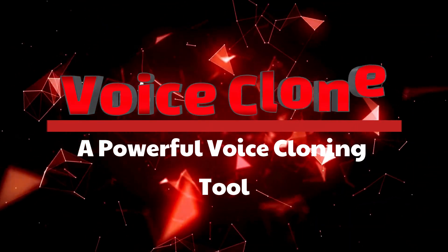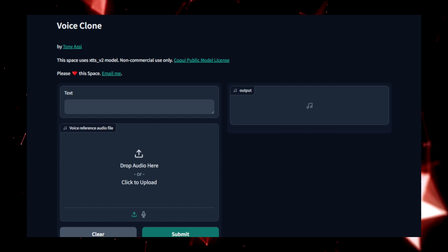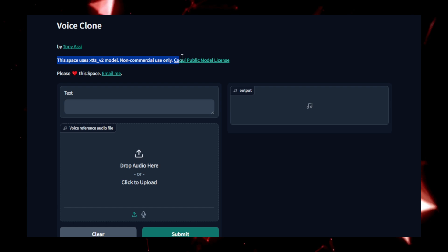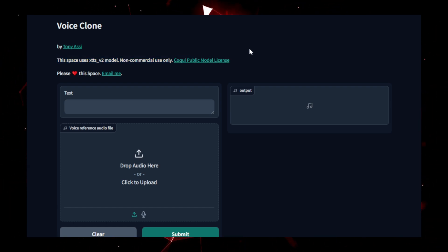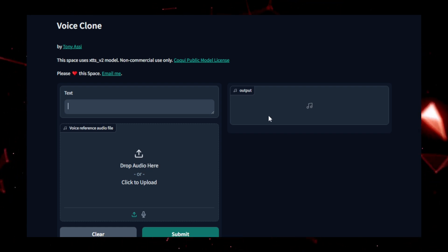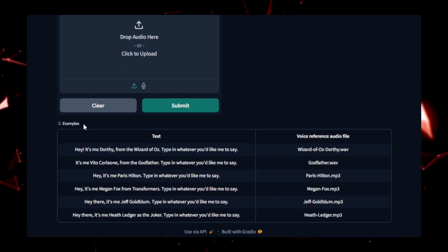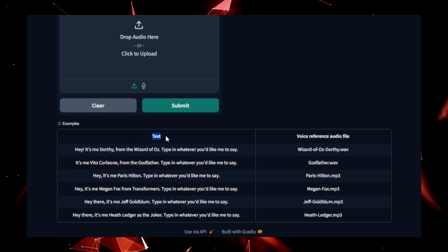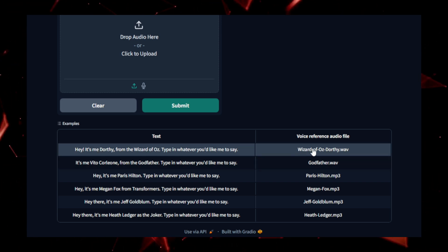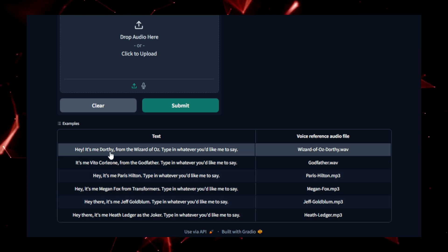Project number two: VoiceClone, a powerful voice cloning tool. Have you ever wanted to replicate a voice with just a few minutes of audio? VoiceClone makes that possible, offering an advanced AI-powered solution to clone voices with minimal input. Whether you're creating personalized voice assistants, audiobooks, or synthetic speech for content creation, this tool gives you the power to recreate any voice. VoiceClone works by first analyzing a short audio sample from the speaker, capturing the unique pitch, tone, and intonation that define the speaker's vocal characteristics. Once trained, the model can generate new audio based on any text input, mimicking the original voice with surprising accuracy.